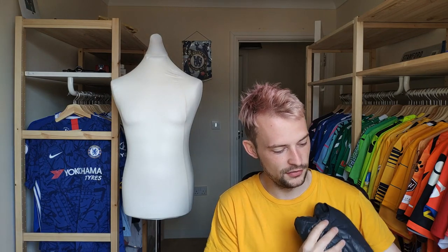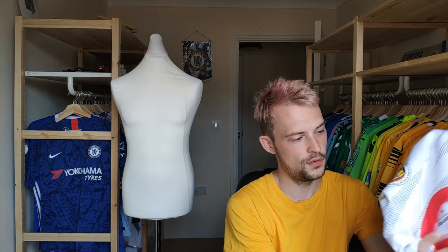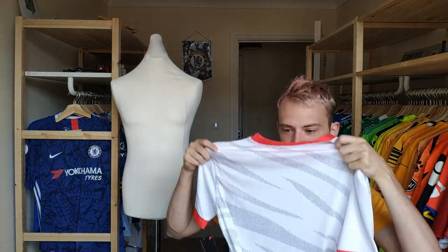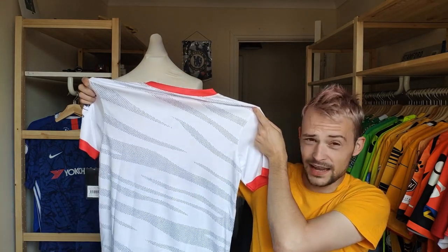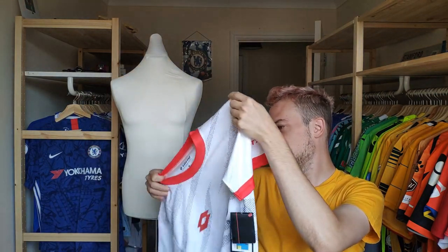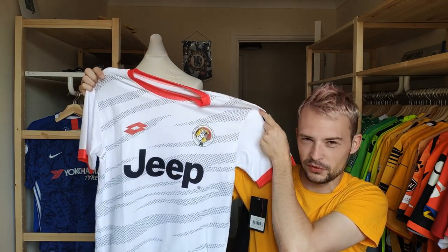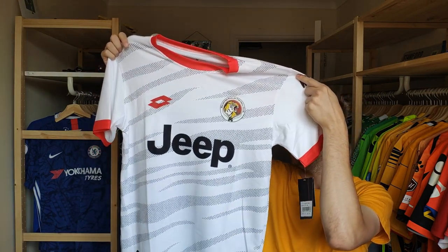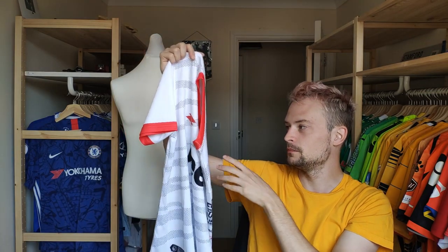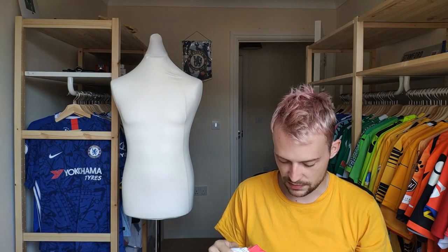It comes in tissue paper with the Who's That Club branding on it - very nice. There's the rear - quite a funky design really, that's not too bad. And then the front - there we go. As you can imagine, there's the giant Jeep sponsor. No, this is not Juventus - this is a club from Singapore.